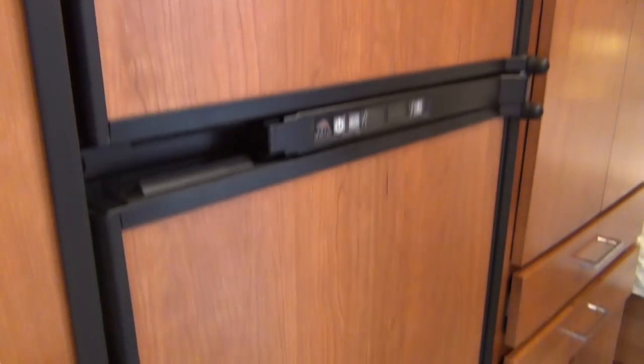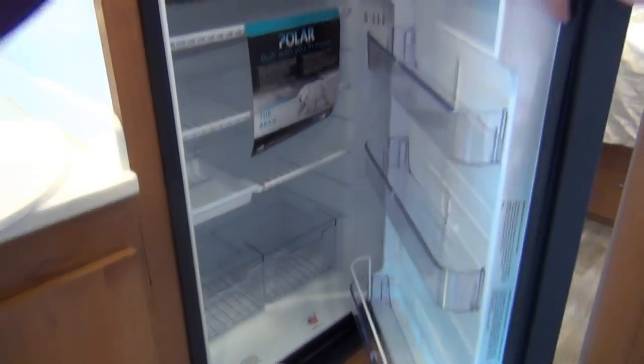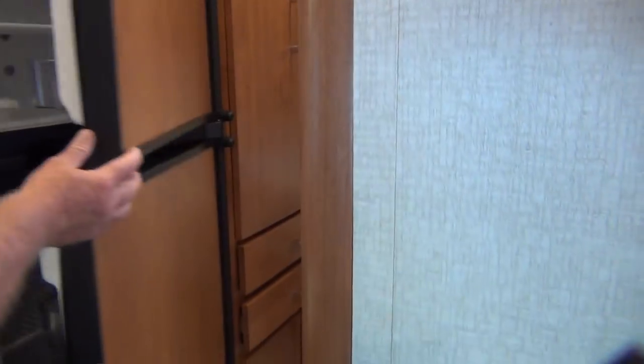Moving back from the galley area into the refrigerator, which is a three-way refrigerator at eight cubic feet. It does have a refrigerator and freezer as well — typical RV fridge.